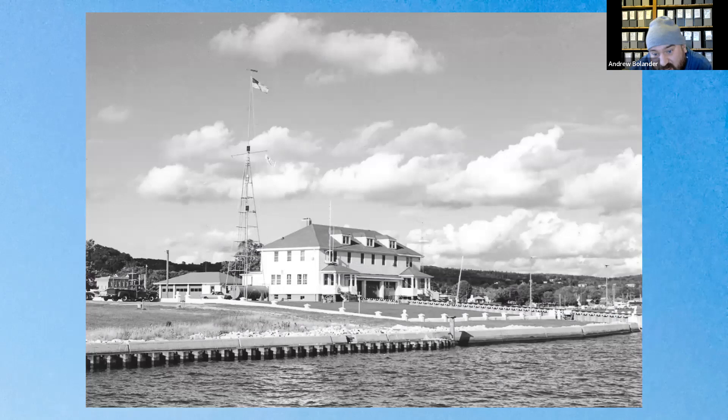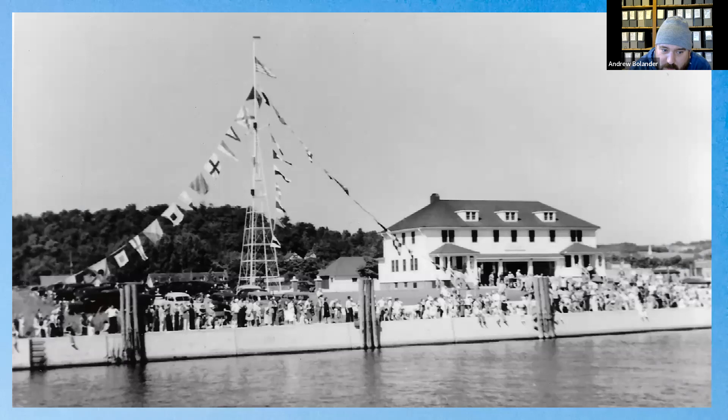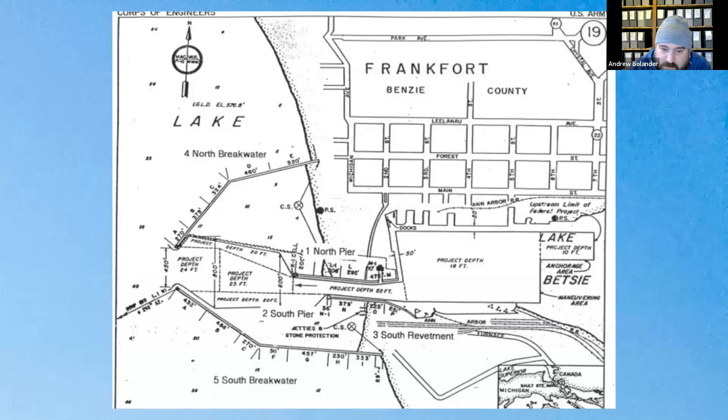The Frankfurt Coast Guard Station is now the Oliver Art Center; a new building was built for the Coast Guard a little further west. In 1935, the Corps of Engineers added a breakwater system in addition to the two piers around the channel. This is the configuration we have today, with the white steel lighthouse at the far end of the north breakwater.